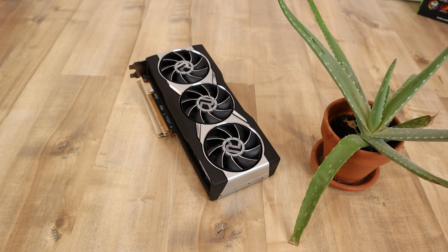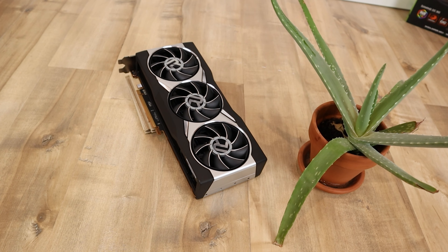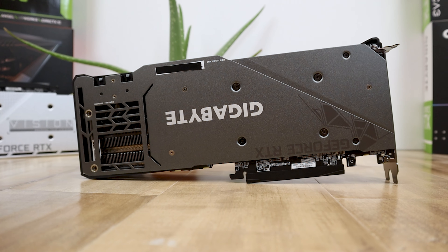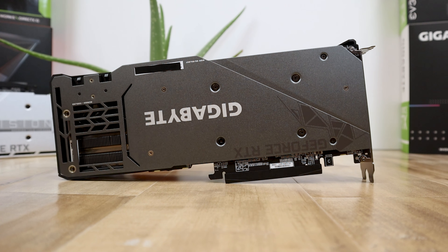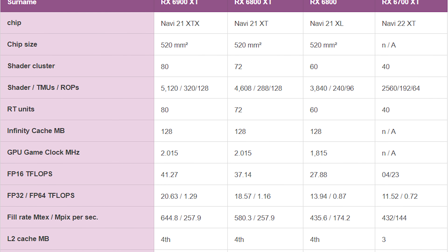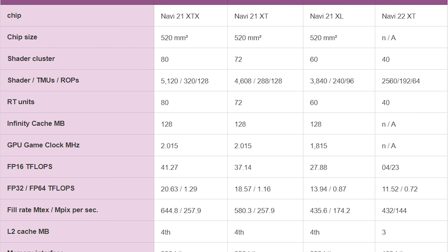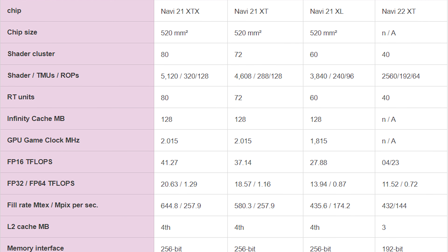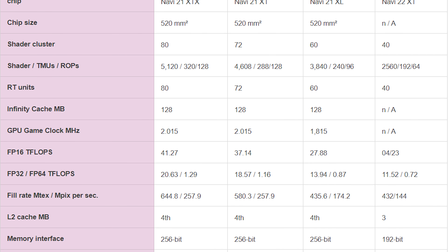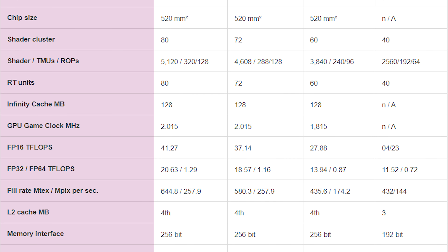Let's take a look at what I believe are going to be the full specs, performance, and price of this GPU, and then I'll give my thoughts on how it's likely going to stack up against the newly released RTX 3060 Ti. In terms of specs, the RX 6700 XT should pack 40 compute units for a total of 2,560 shaders, a game clock of around 2,015 MHz, and a boost clock of around 2,250 MHz — the same as the RX 6800 XT.